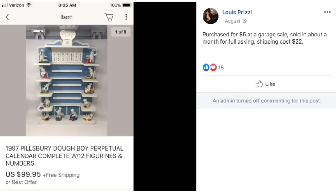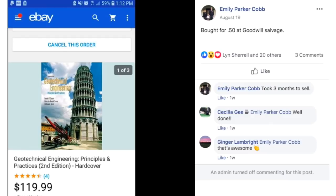Also from Louis: he purchased this 1997 Pillsbury Doughboy Perpetual Calendar for $5 at a garage sale, sold in about a month for full asking price. Shipping cost was $22 and he sold it for $99.95. It's a really neat looking piece with all the figurines and numbers — just a cool collectible, maybe for a chef or a kitchen. The unusual items are what make you money on eBay.